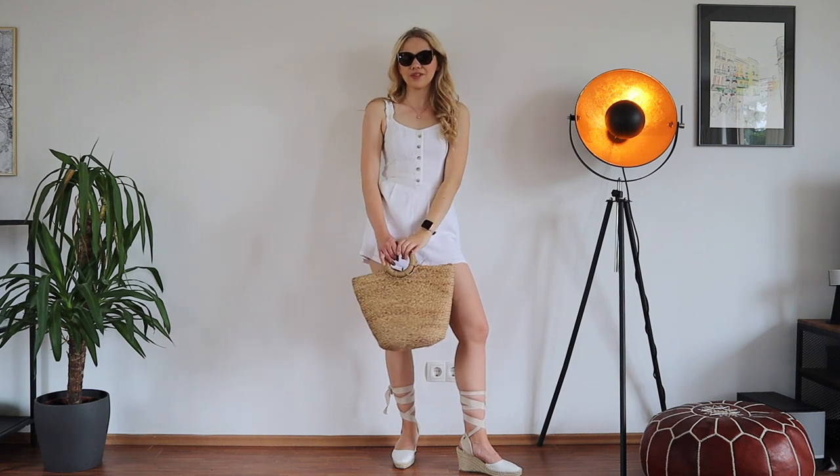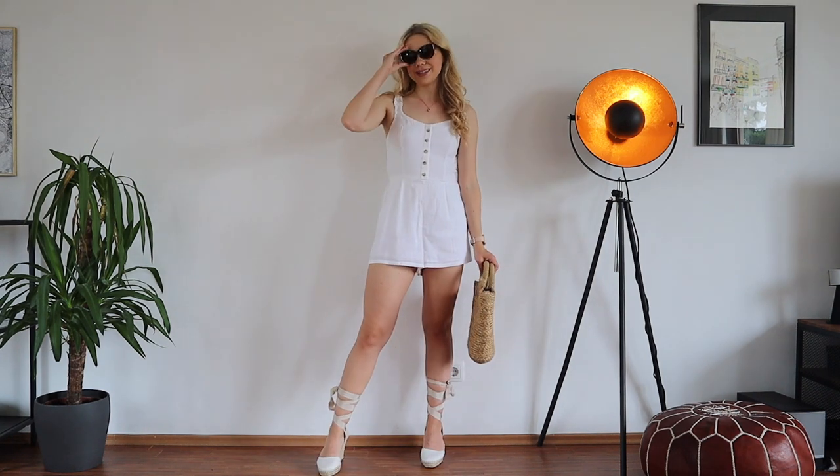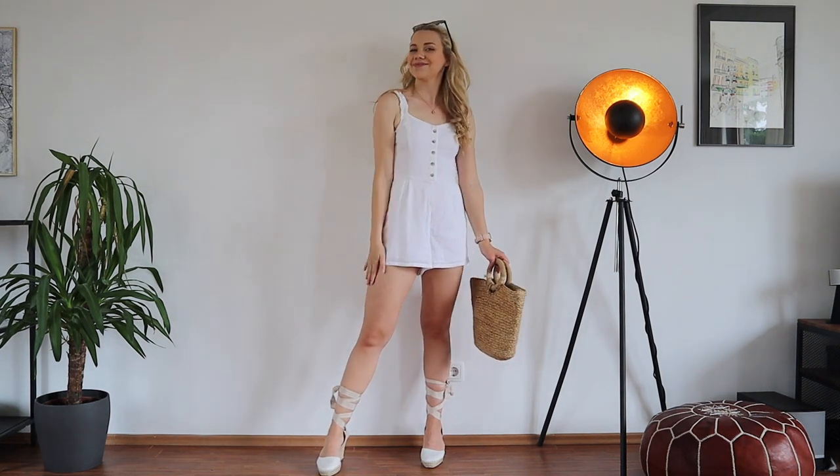That was everything — my top outfits for whenever I want to wear shorts. I hope you enjoyed today's video. Let me know which outfit was your favorite and whether you personally like to wear shorts. Thank you so much for watching and I'll see you next time!